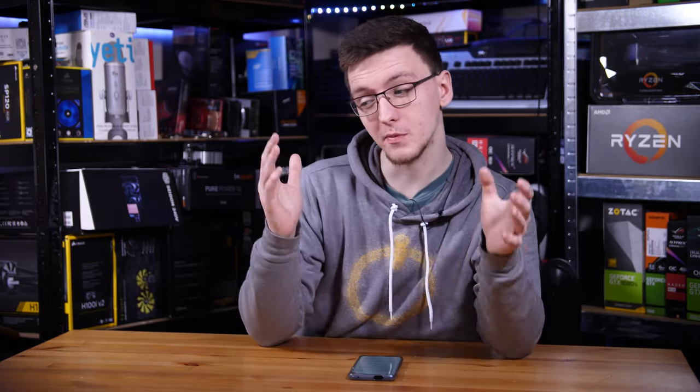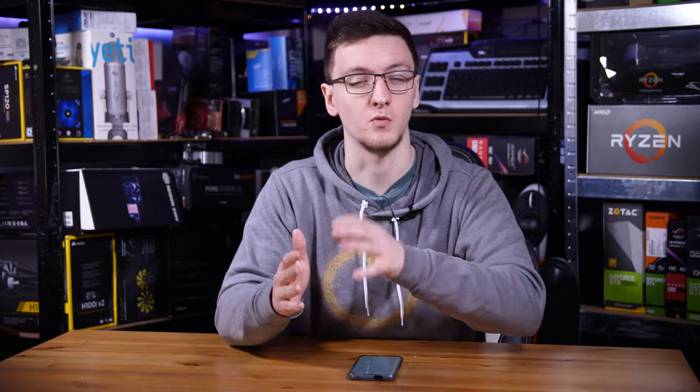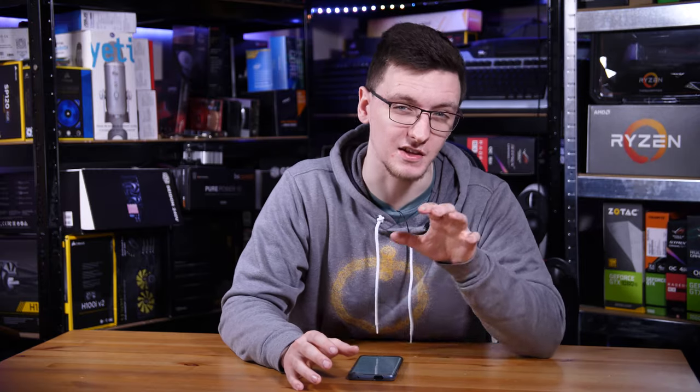Are you new to building or even speccing PCs? Are you looking for help understanding what parts to look for, whether that's in a pre-built PC or for the parts you're going to build your own new system, gaming or not? This video is for you. I'm going to run you through the different things to look for, the order of parts you should be looking at in terms of what to decide first, and roughly what to look for depending on your use case.